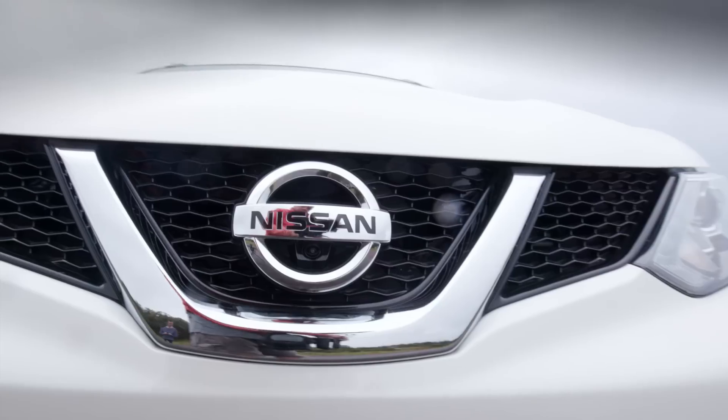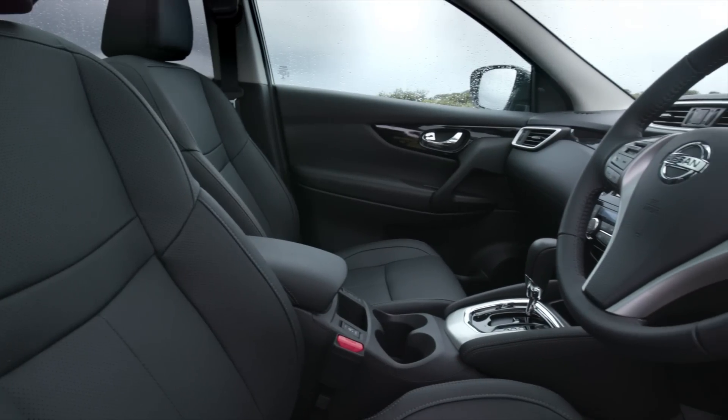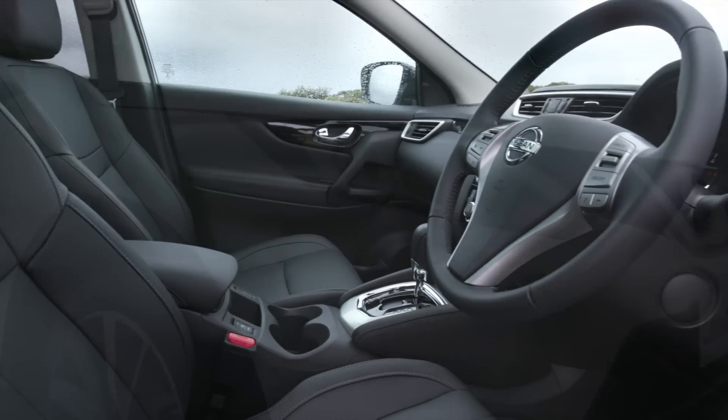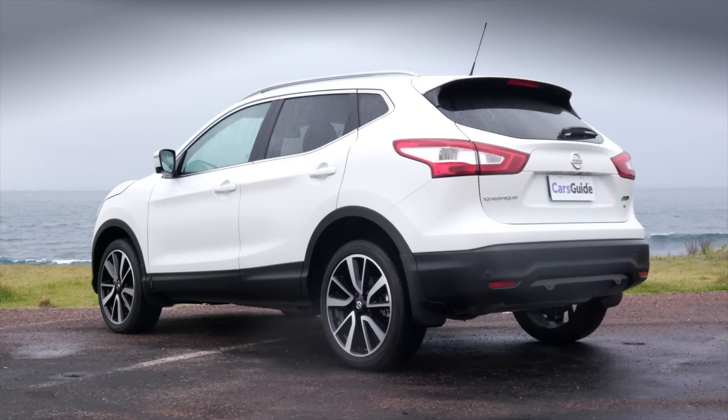The Qashqai is a funny name for a funny car. It really doesn't fit amongst the CX-3s and ASXs it battles with in the sales race. It also costs more than those cars, and yet Nissan sells a thousand of them every month in Australia, the same amount Honda sells of its HRV.